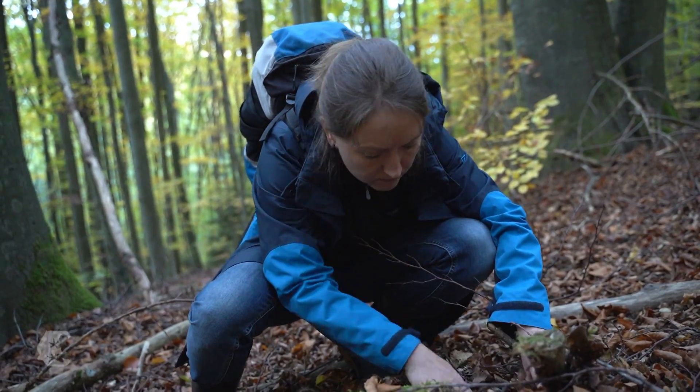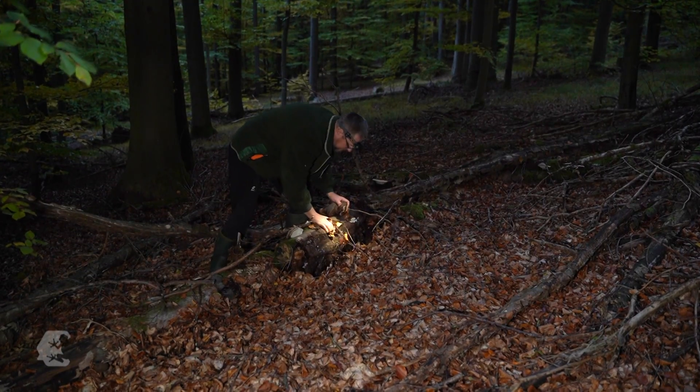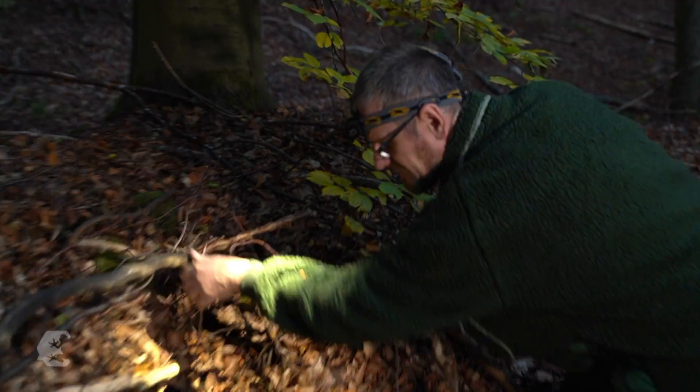Caroline Dittrich and Jürgen Thain scour dead wood and holes in the ground in search of the nocturnal amphibian. It is important to find the salamanders now, in autumn, before they go into hibernation.